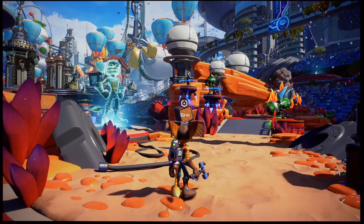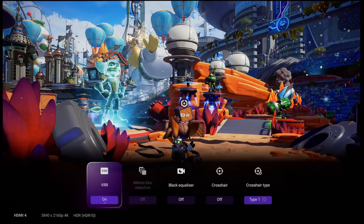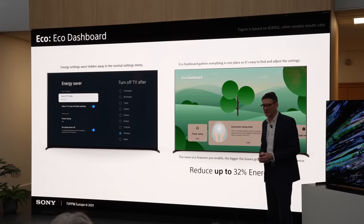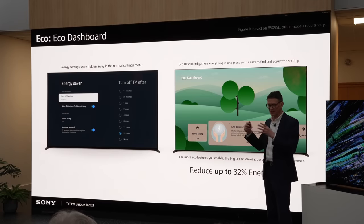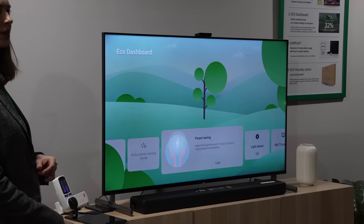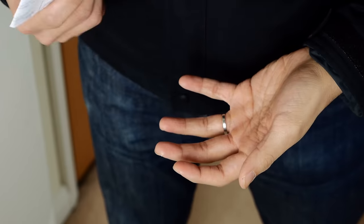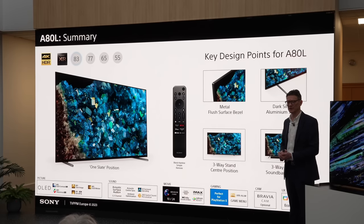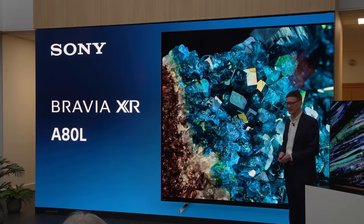Some new features have been added on the Sony A80L, such as a game menu overlay that sits at the bottom of the screen while in game mode, as well as an eco dashboard which collates most eco-related settings on one single page, allowing you to reduce power consumption at the expense of brightness. However, are these new features worth paying a not insignificant price premium over the outgoing A80K? Potential buyers who are more sensible with money will probably say no, unless they absolutely need an 83-inch Sony OLED exclusive to the Bravia A80L range in 2023.